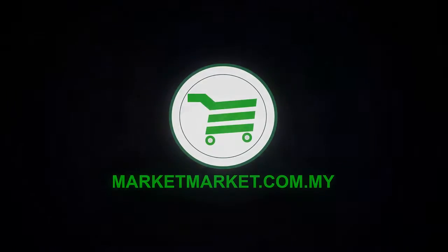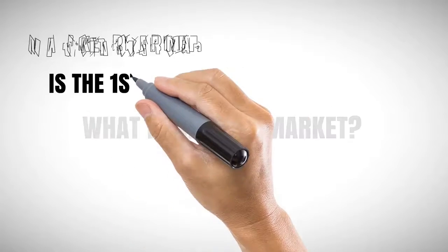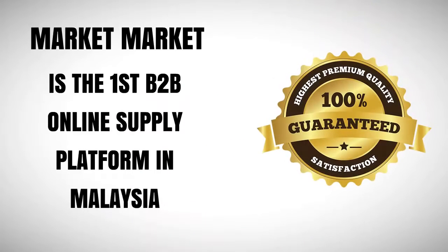That's where he found Market Market Malaysia. What is Market Market? Market Market is a business-to-business online supply platform in Malaysia to cater all your food and beverage needs.